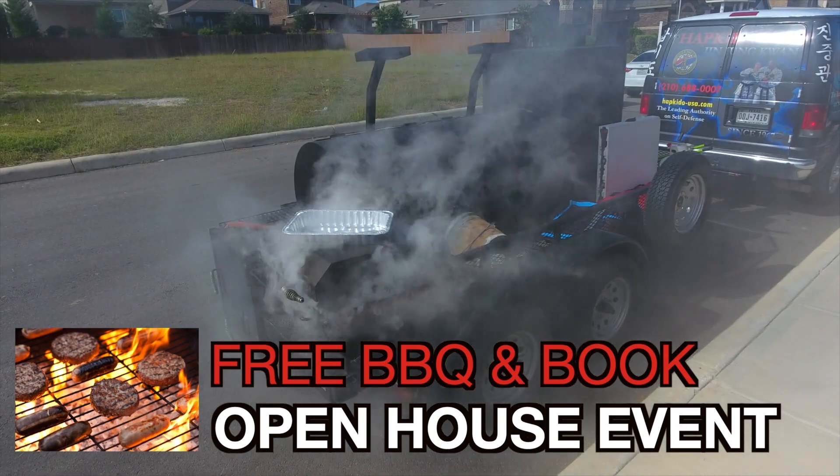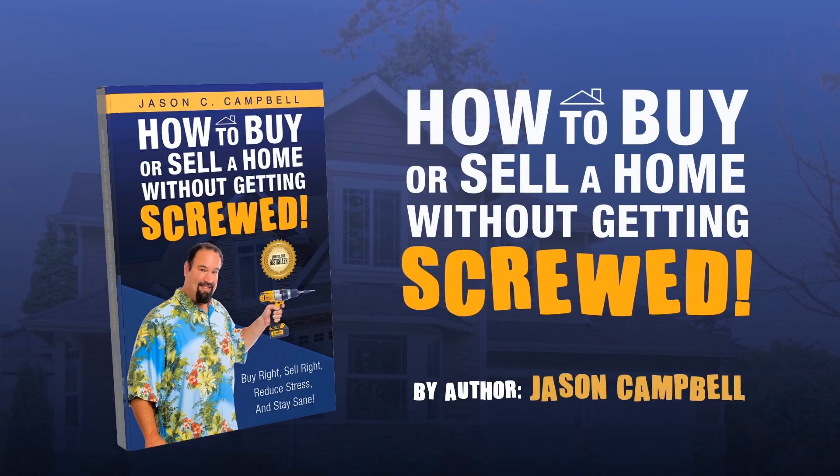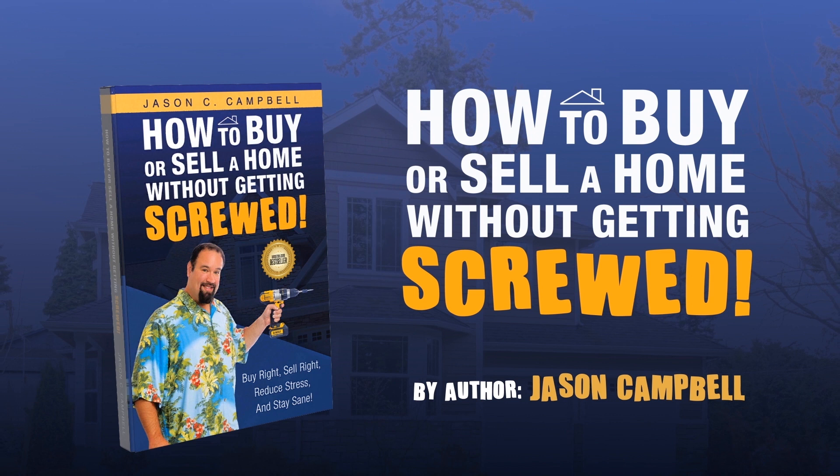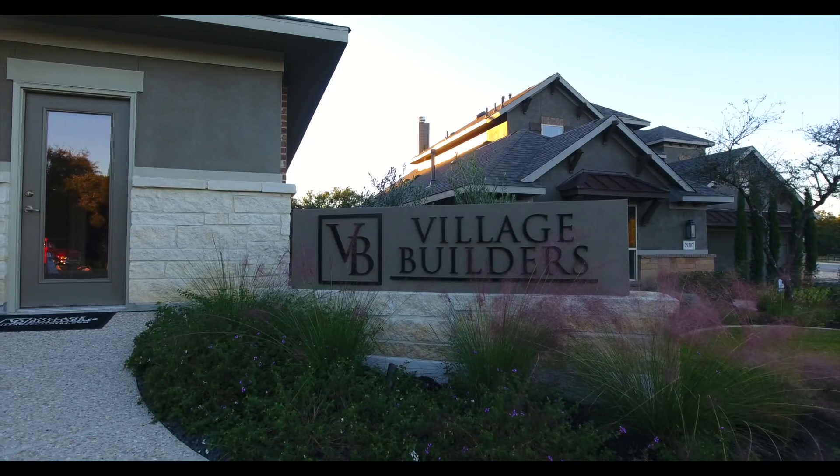We'll also be giving away free copies of the best-selling book 'How to Buy or Sell a Home Without Getting Screwed.' Some of the best homes in the business are built by Village Builders.